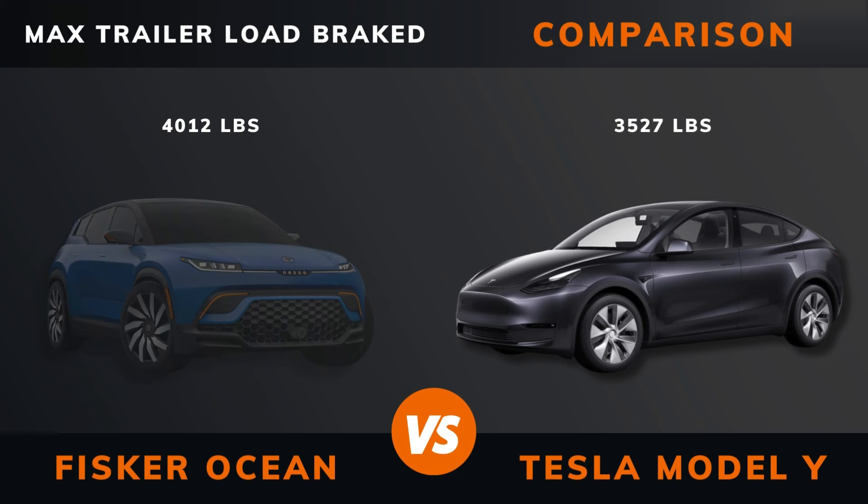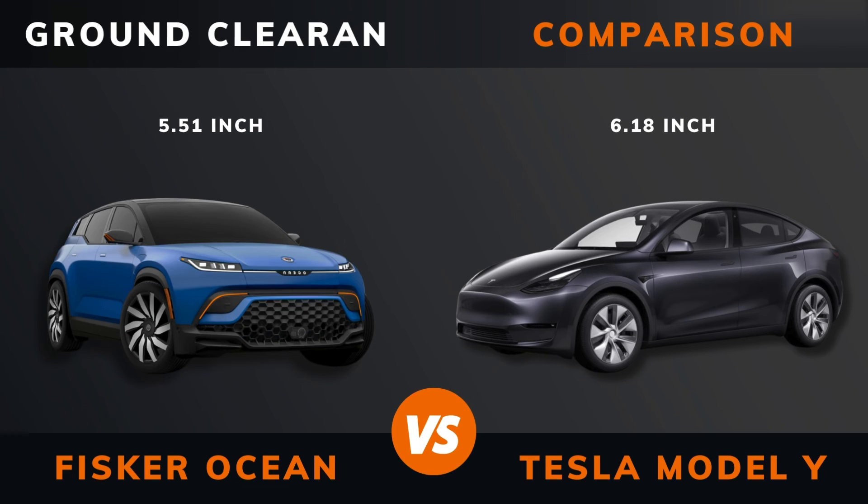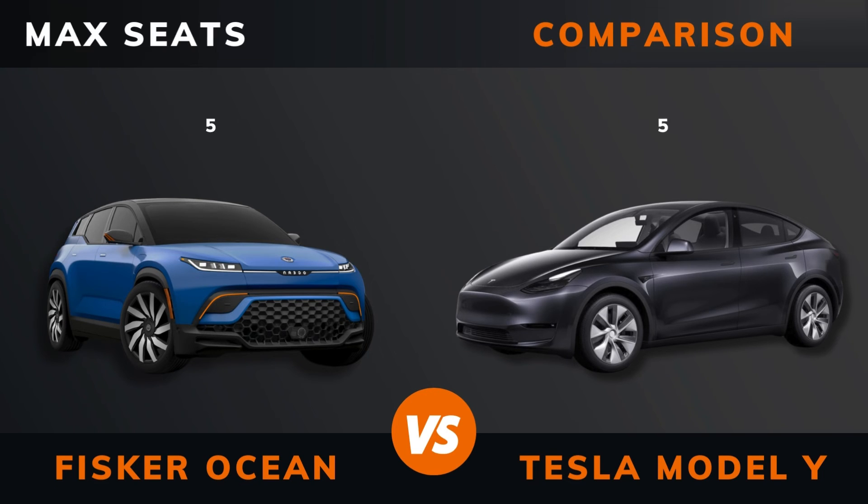Max trailer load — braked, unbraked. Ground clearance. Seats max.